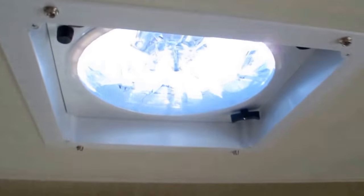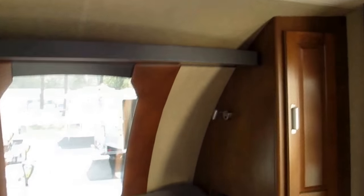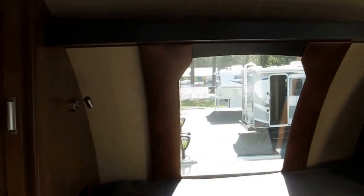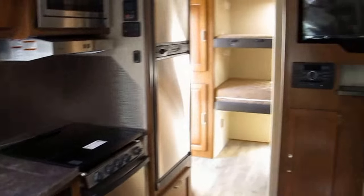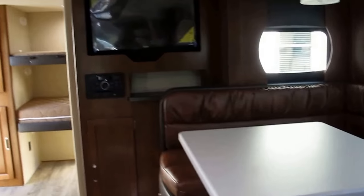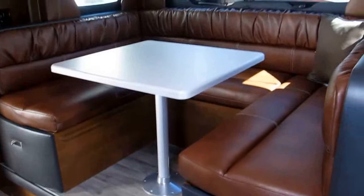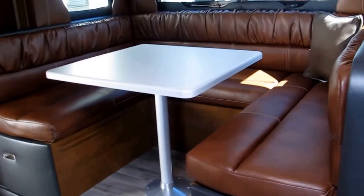There's a Fantastic Fan just above the master bedroom to create plenty of airflow so you won't use the AC nearly as much. It's also got his-and-her reading lights so you can unwind with a book before bed. The 2185 is the only bunkhouse Lance makes — it's an awesome floor plan, super lightweight. The AZDEL composite material in the walls really makes Lance special.